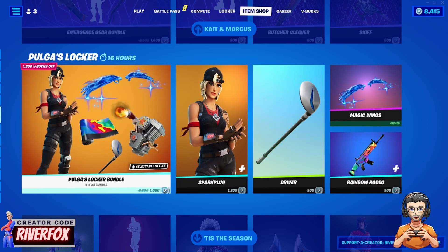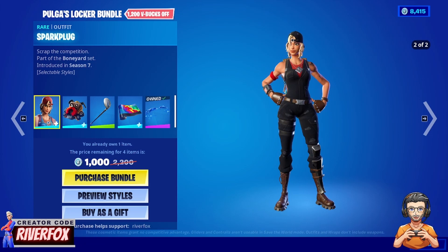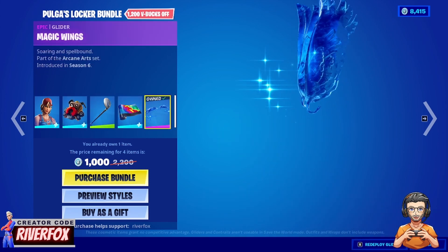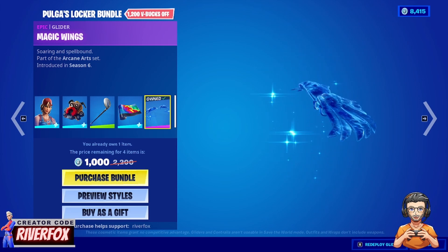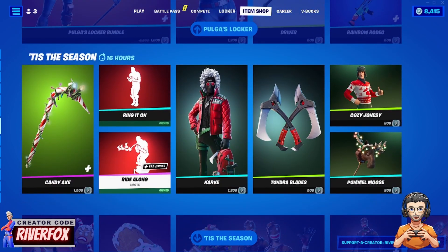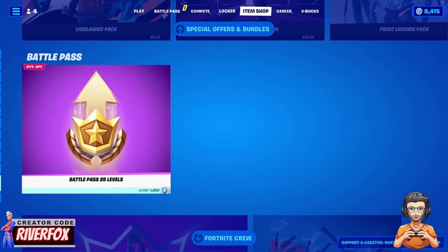We've also got Palga's Locker back. You can buy items separately or as a full set — if you buy the full set it's been dramatically reduced down to 1000 V-Bucks, which is pretty decent for a skin, back bling, pickaxe, wrap, and glider all together. That's a pretty good deal.